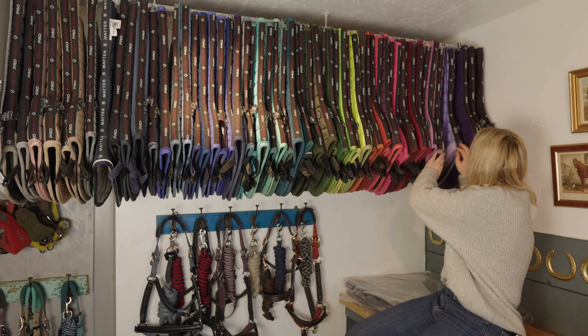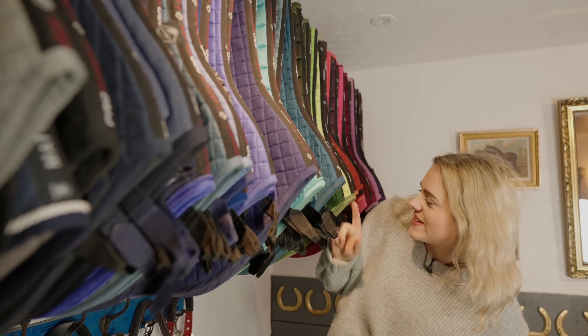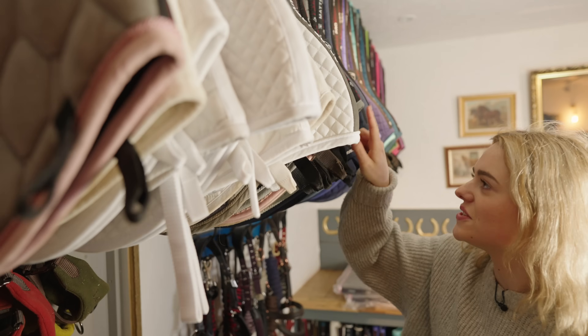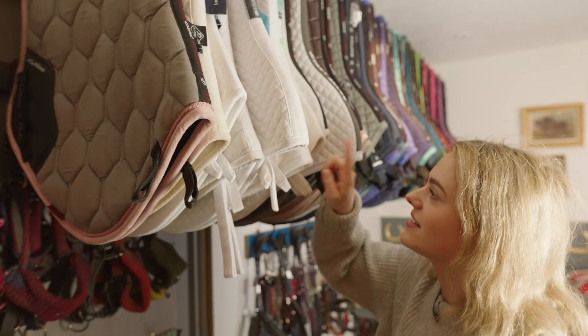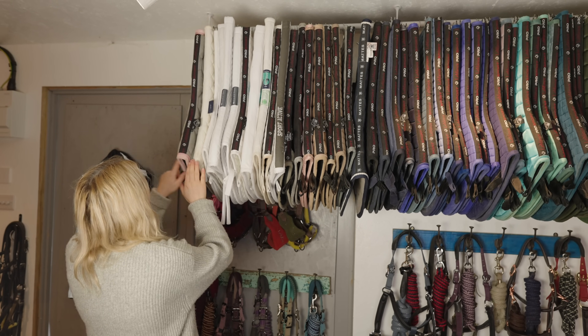One, two, three, four... counting up to 67 along the main rack.